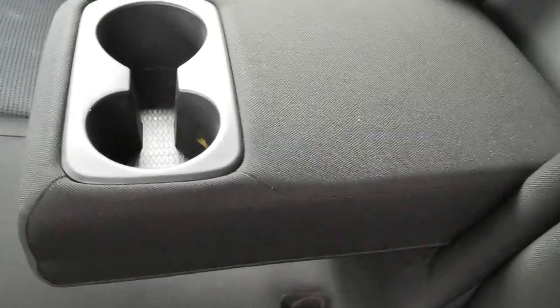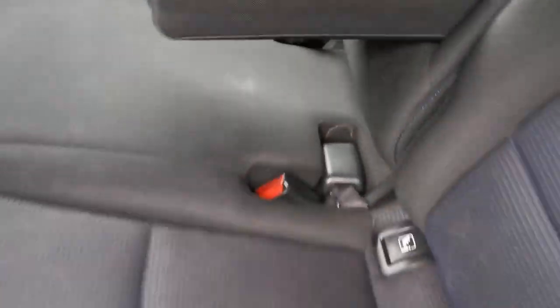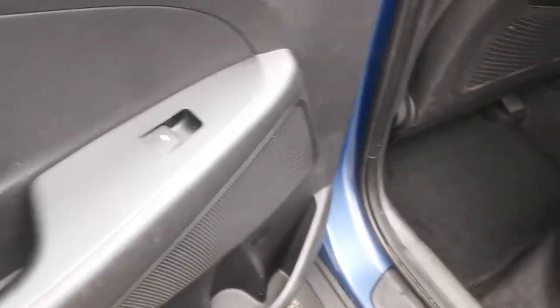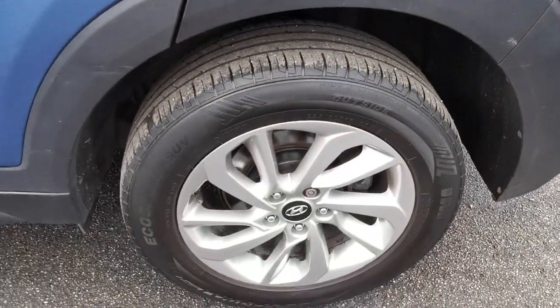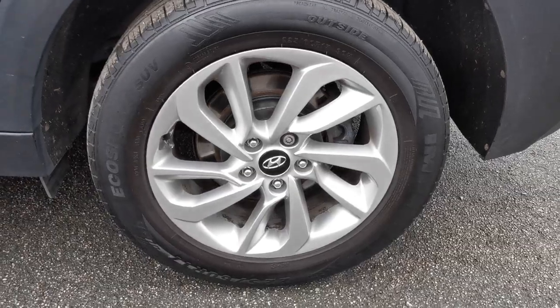There are Isofix fixing points for a baby seat, a centre armrest with twin cupholders, electric rear window openings, and here is the near side rear alloy wheel.